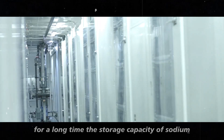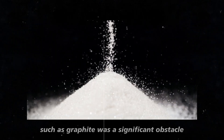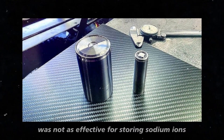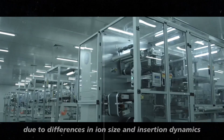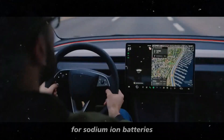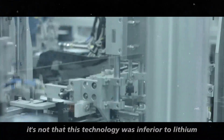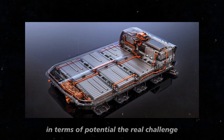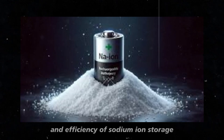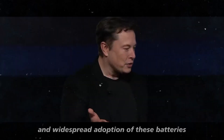For a long time, the storage capacity of sodium ions in positive electrode materials, such as graphite, was a significant obstacle. Graphite, which works exceptionally well in lithium-ion batteries, was not as effective for storing sodium ions due to differences in ion size and insertion dynamics. This resulted in lower capacity and efficiency for sodium-ion batteries. It's not that this technology was inferior to lithium in terms of potential — the real challenge was finding suitable electrode materials that could maximize the capacity and efficiency of sodium-ion storage. For decades, this was a major impediment to the development and widespread adoption of these batteries.